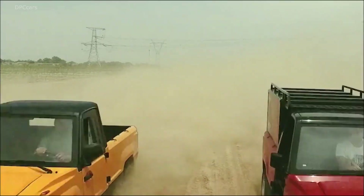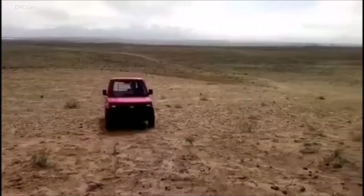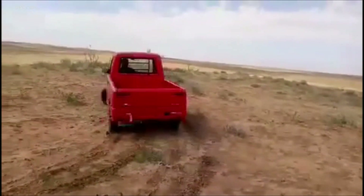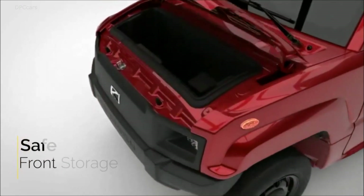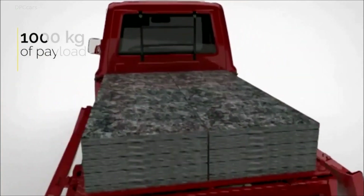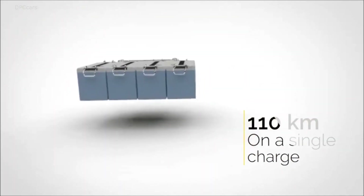This two-seater utility truck is a product of Cuyun Motors. According to the spec sheet, the Pikmin has an actual loading capacity of up to 1,000 kg or 2,205 lbs, although its rated load capacity is only up to 600 kg, which is 1,323 lbs. The bed behind the single cab drops its sides and the tailgate to ensure easy cargo loading from all directions.